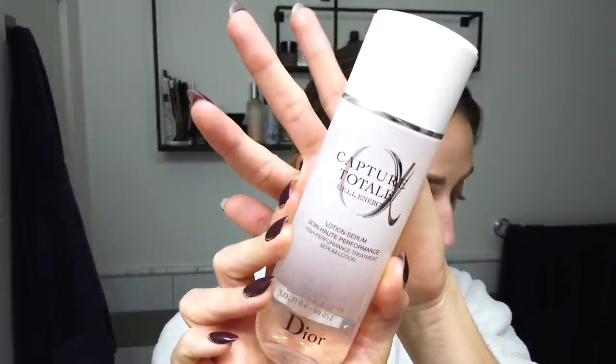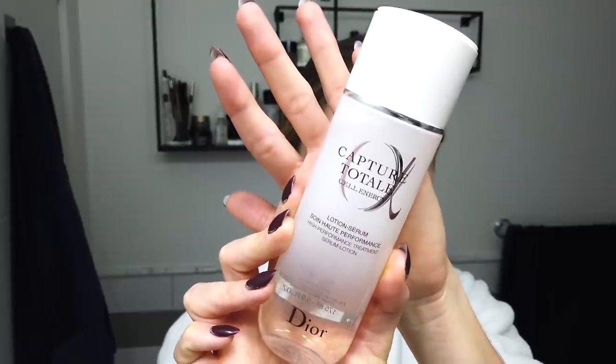I'm gonna start with the Capture Total High Performance Treatment Serum Lotion. This has vitamin C, E, and B3, and amino acids. It's really good for rebalancing, and it'll help make your skin more radiant as well.